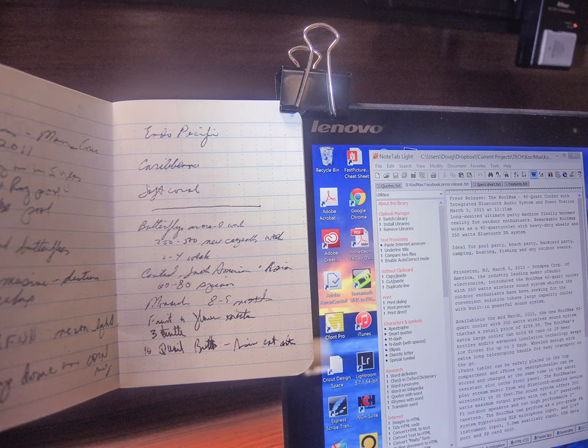Typing up a report? Clip your notes to your Lenovo laptop — it makes it much easier to transcribe.